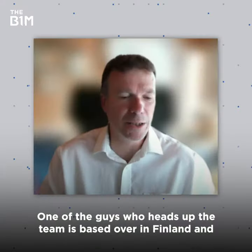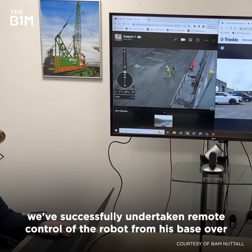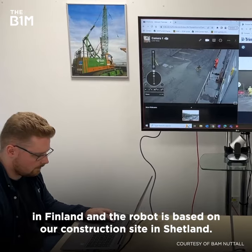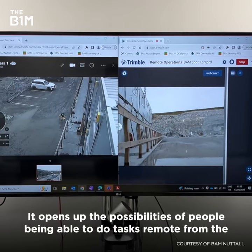One of the guys who heads up the team is based over in Finland, and we've successfully undertaken a remote control of the robot from his base in Finland while the robot is based on our construction site in Shetland. He can see what the robot can see because we've installed an additional camera onto the hardware.